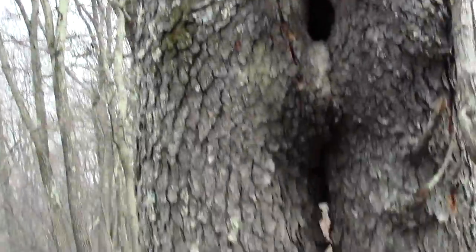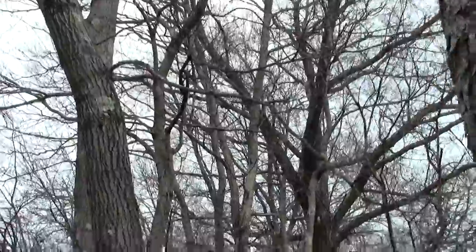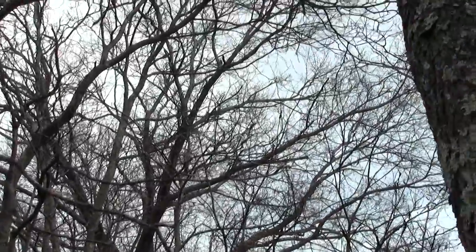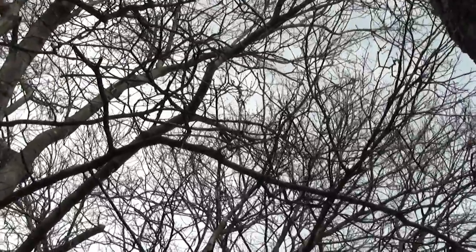More odd tree coupling. What's that? Flicker? I think it's a Flicker.